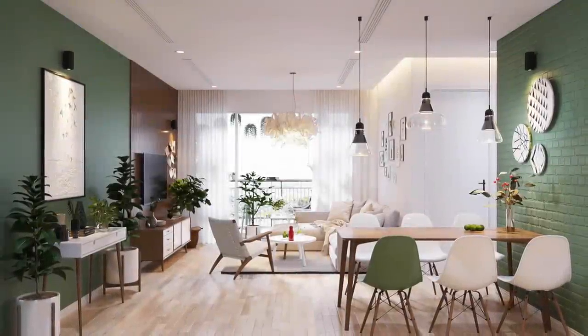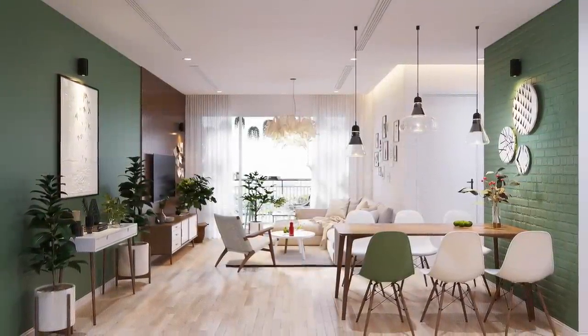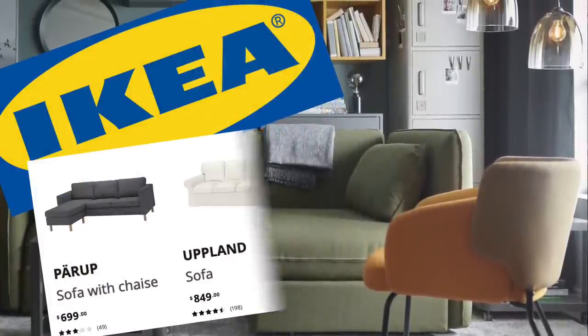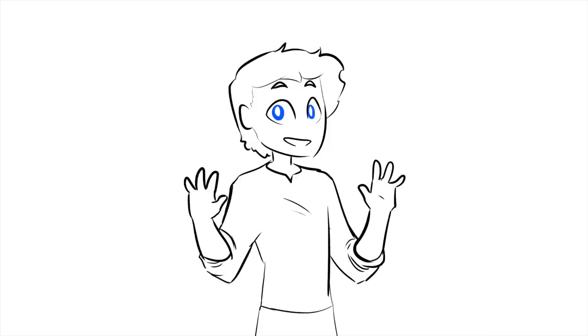Scandinavian design is a home decor trend from the 1900s, characterized by simplicity, function, and elegant minimalism. It's the reason everything at IKEA looks like that, and why it's spelled like that, but it is hardly the only design aesthetic native to the far northern edge of Europe.